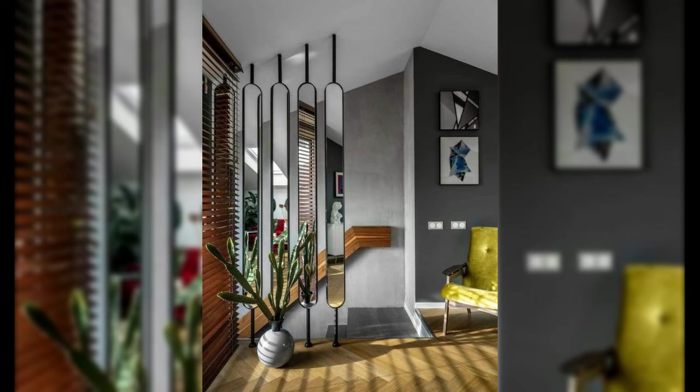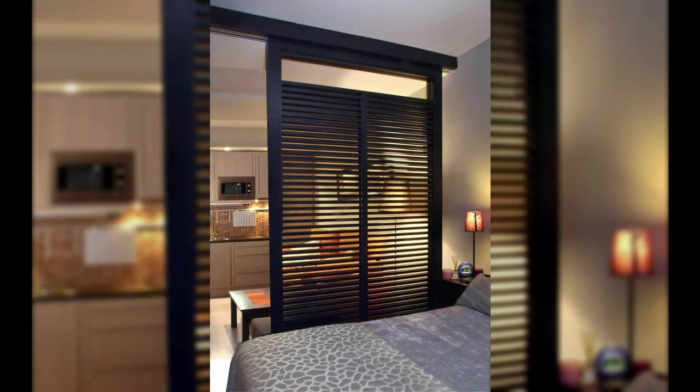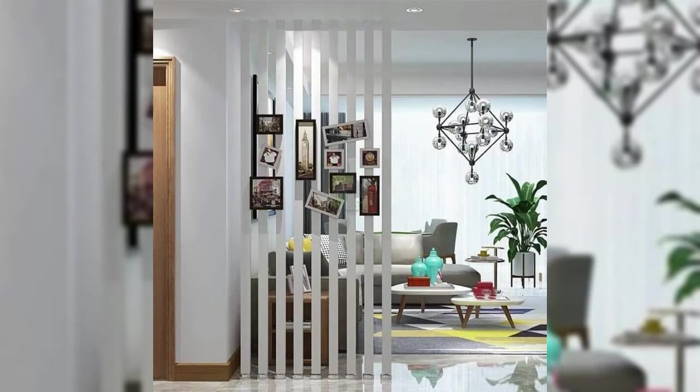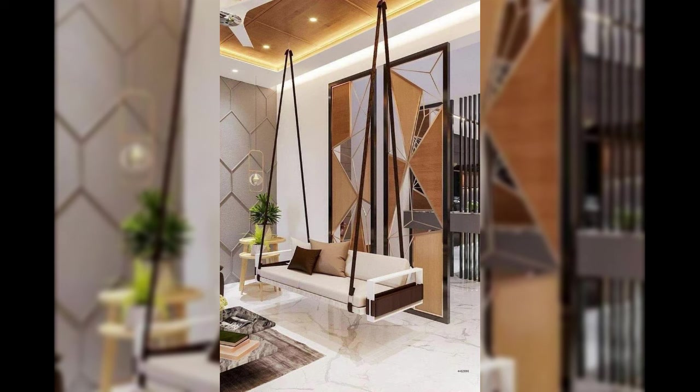Half-walls preserve the impression of openness while clear glass dividers maintain visual coherence. Sculptural, artist-statement partitions act as a center of focus, drawing the eye and enhancing the overall attractiveness of the design.